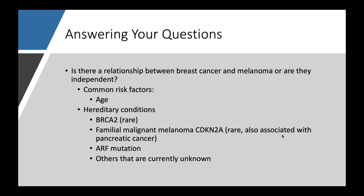There was a great question that came in about whether there is a relationship between breast cancer and melanoma, or are they independent. A common risk factor for both — and actually most cancers — is age; increasing age usually means higher risk. But there are a few rare hereditary conditions as well. There's something called BRCA2, which can be associated with melanoma, breast cancer, and a few other cancers. There's familial malignant melanoma, where there's a very specific mutation, and another rare mutation in a gene called ARF. There are probably other ones that we just don't currently know about or haven't discovered quite yet.